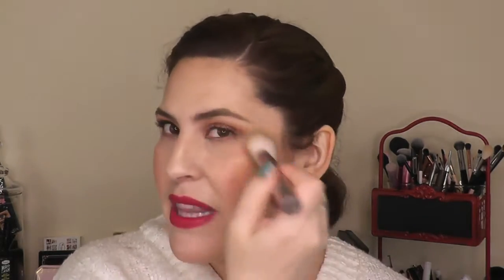My favorite powder bronzer this month has been the Hoola Lite. I can't believe it was sitting in my drawer and I forgot about it. I don't ever feel like it gets to be too much — maybe it is, maybe I've crossed the line — but I feel like it's very forgiving and it blends beautifully. I love, love, love this powder.